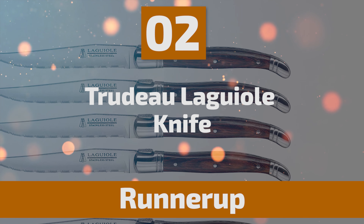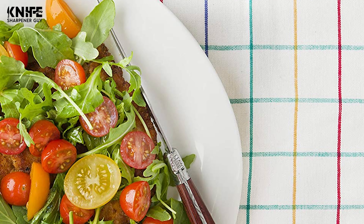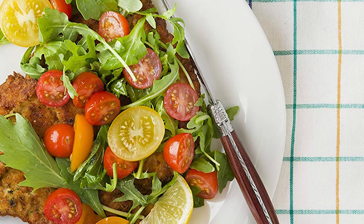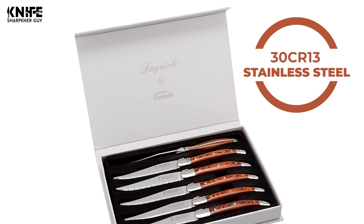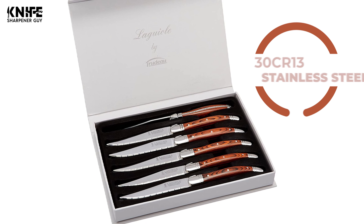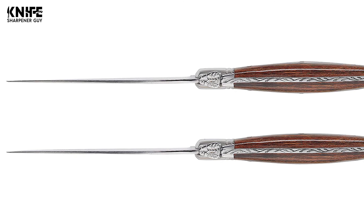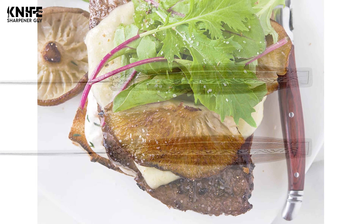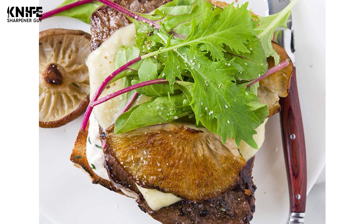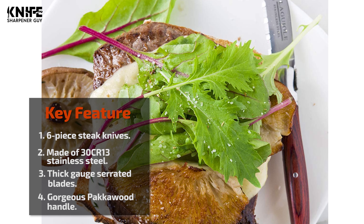Number 2: Trudeau Le Guiol Knife. This set of six steak knives is inspired by Le Guiol, the French village where knife making is a way of life and craftsmanship is passed from generation to generation. Discerning blade connoisseurs will find these steak knives an outstanding product of artisanal heritage and performance. The blades are made of 30Cr13 stainless steel — full tang, razor sharp, durable, and thick-gauge serrated — suitable for cutting meat, fish, chicken breasts, and more. The ergonomic handle is made of gorgeous packawood, known for its beauty, strength, and moisture resistance, hand-finished with hand-stamped detailing.